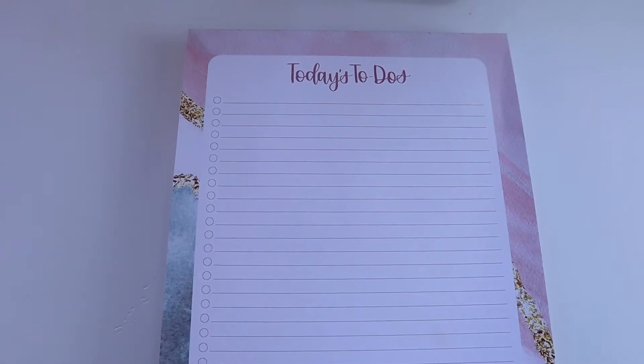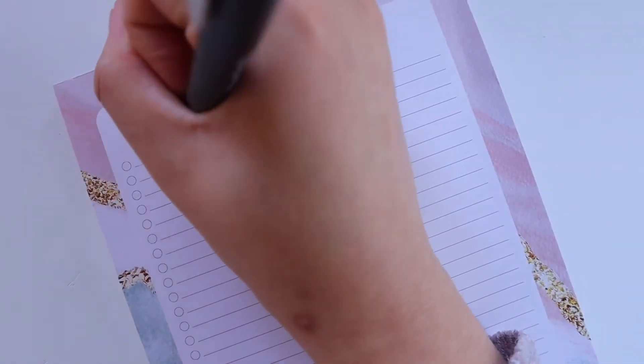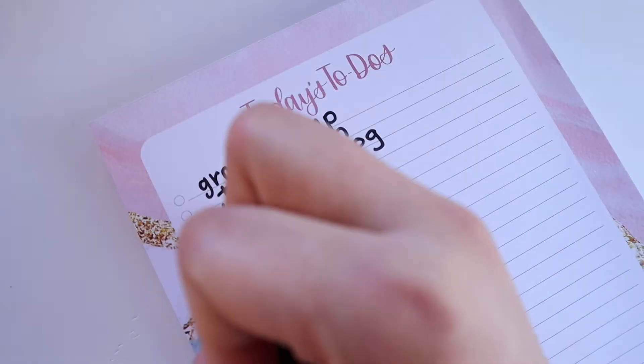The pad is 6 inches wide and 9 inches tall, and each sheet includes 31 to-do lines with checkboxes, and there are 80 sheets per pad.